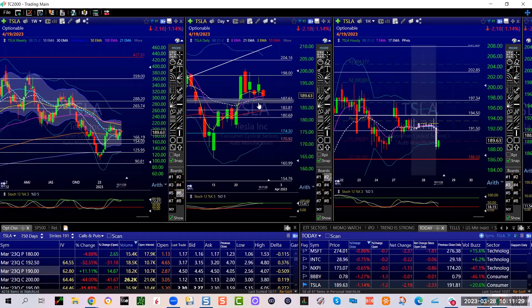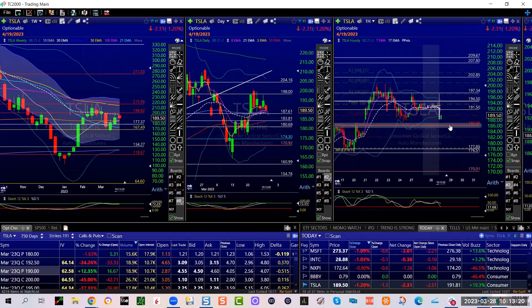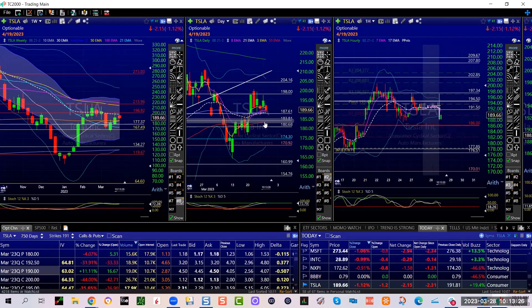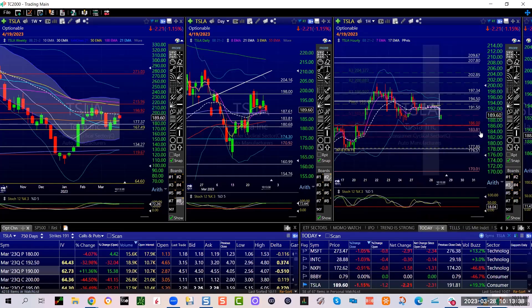187.61 has to break. Now we're just going sideways on a shorter duration — 187 to 180, very very close to breaking down and hitting this gap fill. Gap fill of 184 — I still like 184 better because it's not only a gap fill on the hourly, it just needs a little shove through 186. But it's not just a gap fill on the hourly — it's also the 55, so literally the same level. 183.81 is a gap fill and it's a 55, so I like that one.